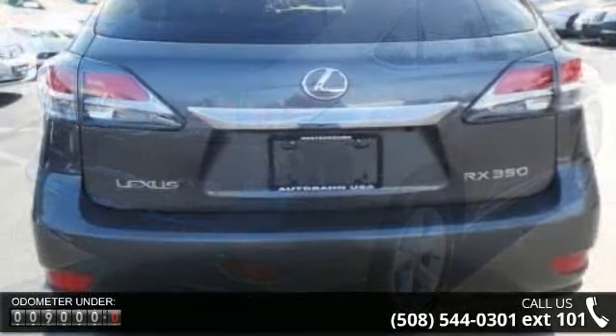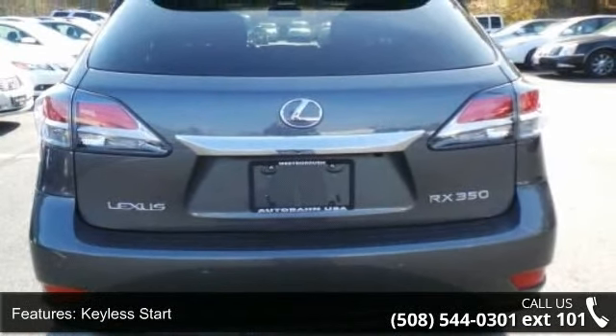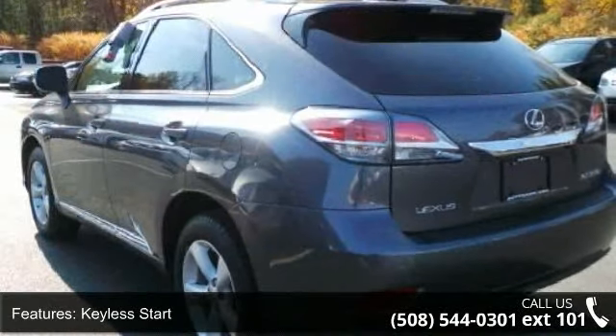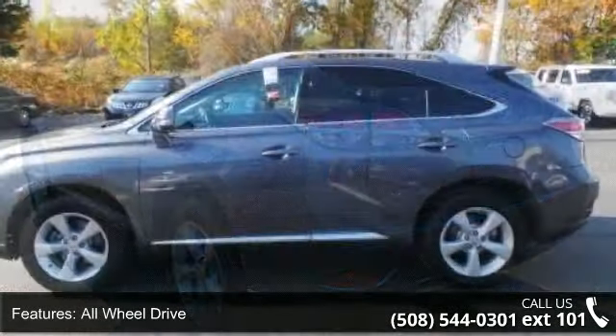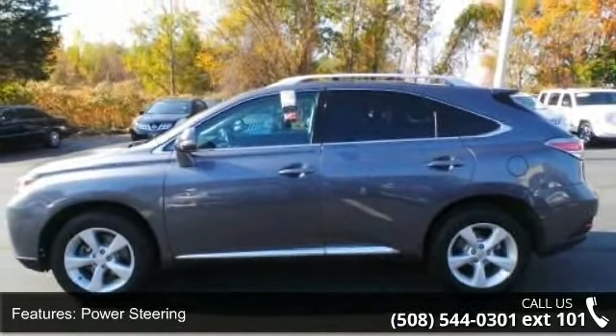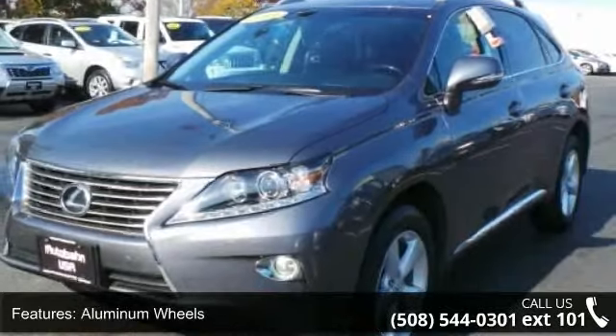Enjoy these notable features: keyless start, all-wheel drive, power steering, four-wheel disc brakes, aluminum wheels, rear spoiler, automatic headlights, fog lamps, privacy glass, and remote trunk release.